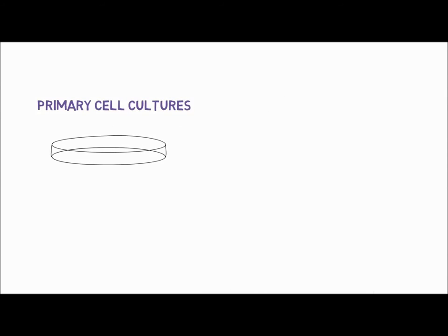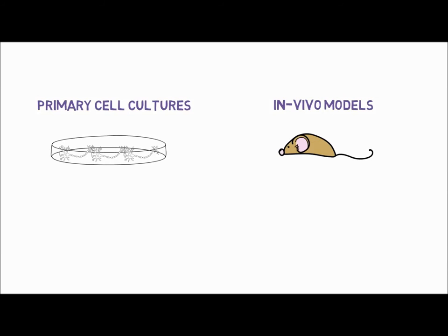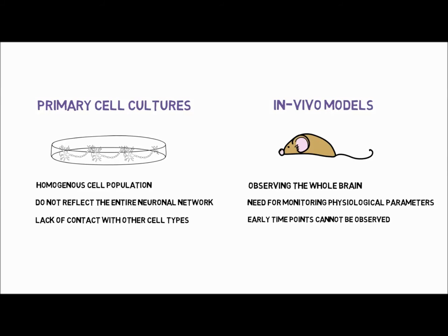In vitro primary cell culture models consist of a homogenous cell population. Therefore, they lack the structural architecture of the brain and interaction between different cell types. In vivo models allow examination of the whole brain, but molecular events at very early time points after an impact cannot be observed.